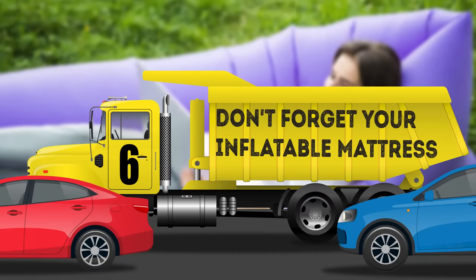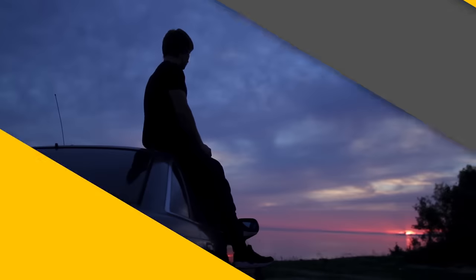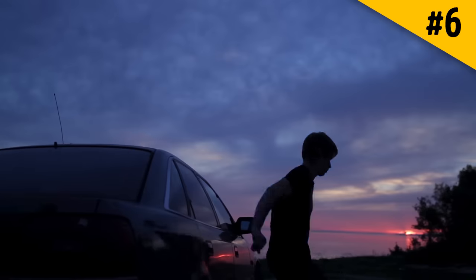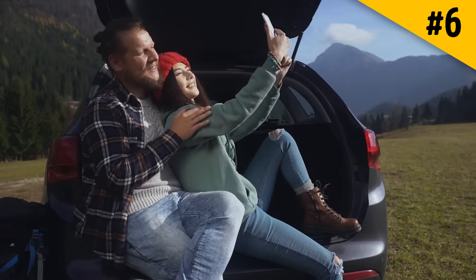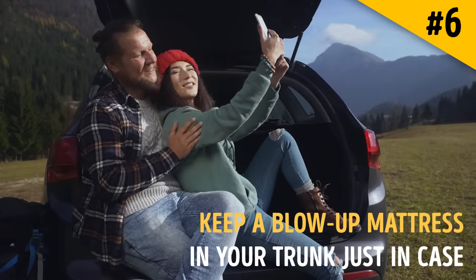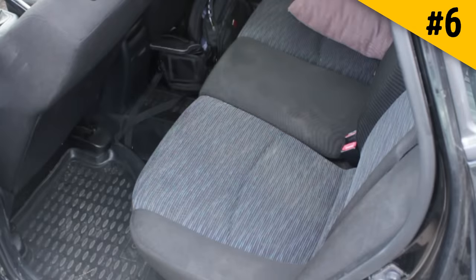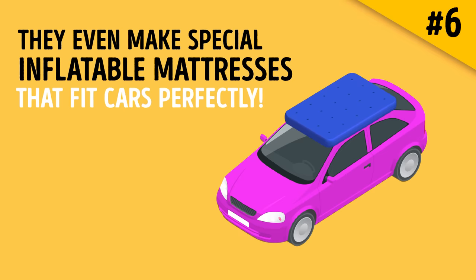Hack 6: Don't forget your inflatable mattress. For especially long road trips, or when you're too tired to be behind the wheel, you might decide to get some sleep in your car. Keep a blow-up mattress in your trunk just in case. Simply put it in the back seat, inflate it, and there you go. They even make special inflatable mattresses that fit cars perfectly.